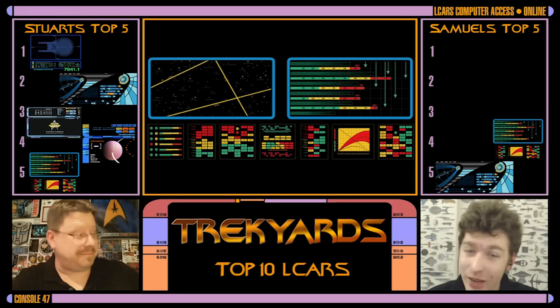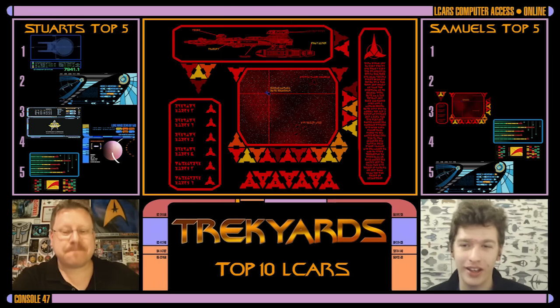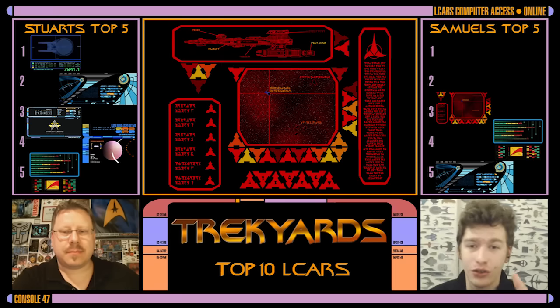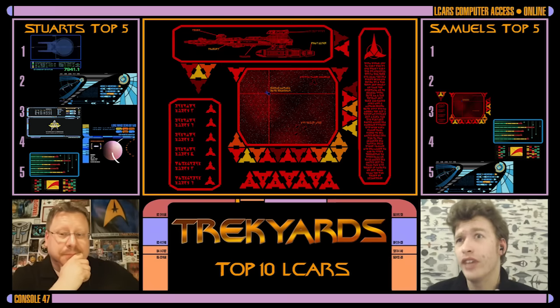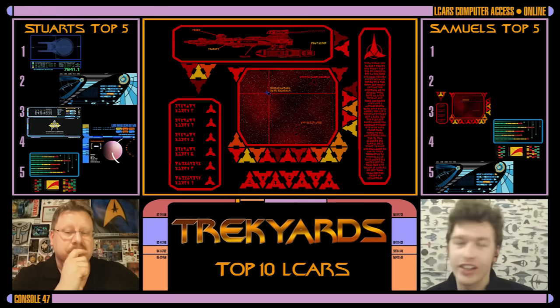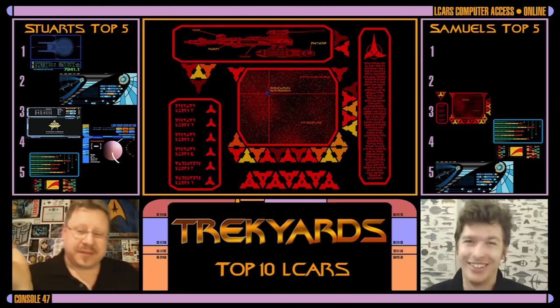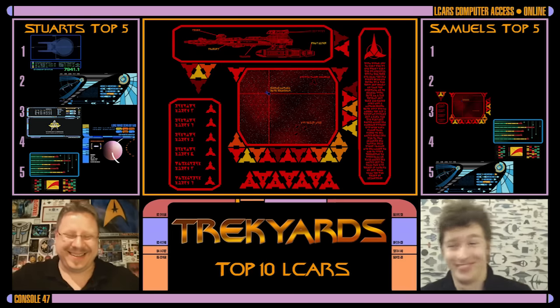My number three, and I'm so surprised it's not on your list, is the Klingon style. It is so cool, dynamic, and vibrant. The triangle patterns work so damn well. It is one of the very few alien race LCARS that we've really seen fleshed out, with so many variations across different eras and ships. The fact that it didn't actually change from the Enterprise era to the TNG movies really says how much of a classic operating system the Klingon one is. Damn good LCARS.